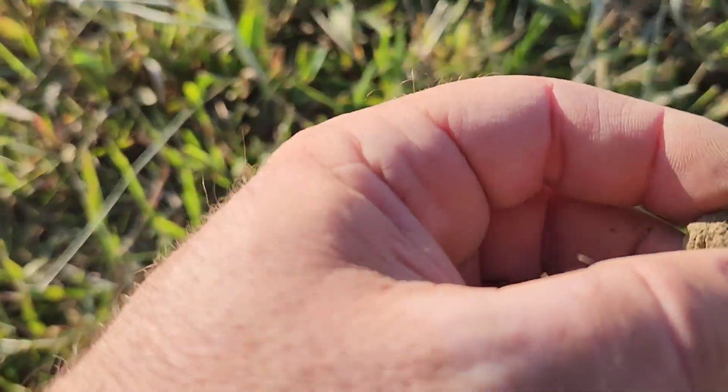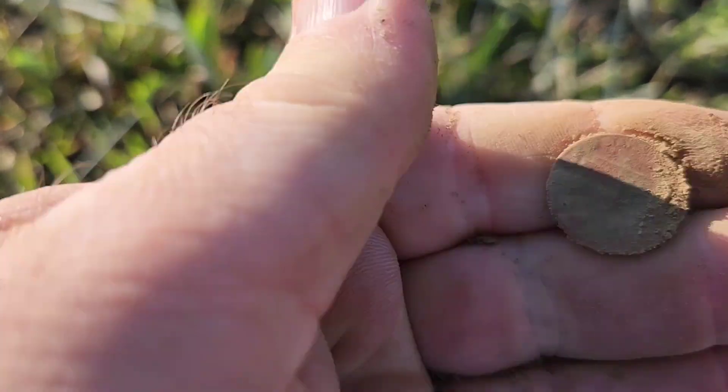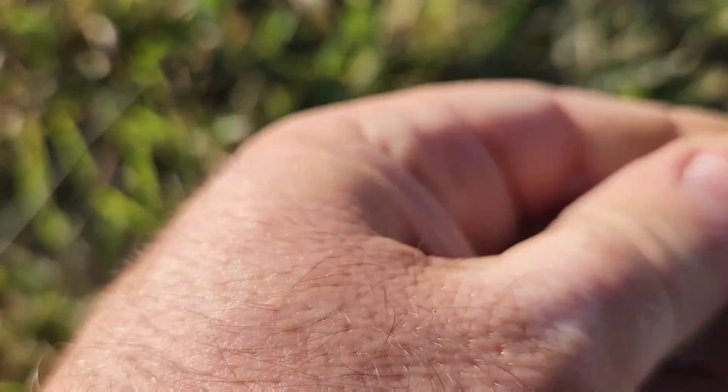Got another coin here — this is probably another wheaty, ringing up about like one. Oh no, that's a memorial.